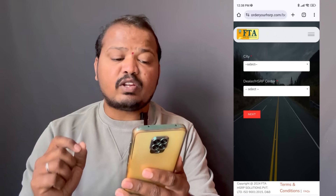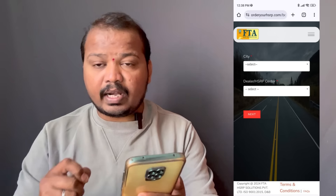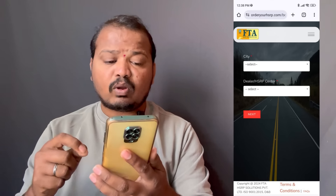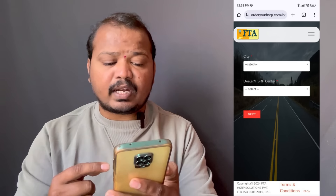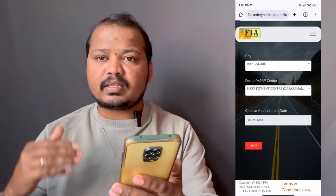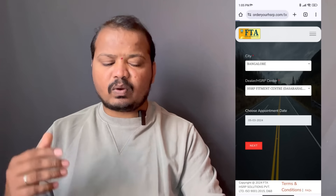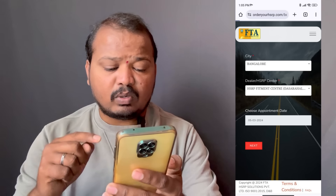You can enter your city to proceed. Select your city and move to the next step to review your dealers.